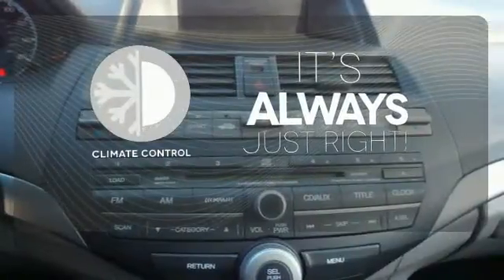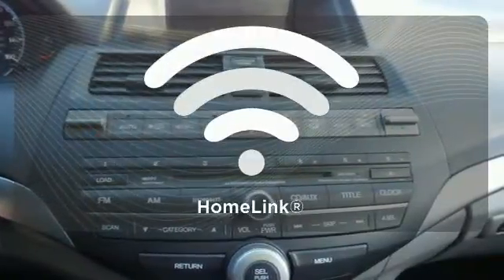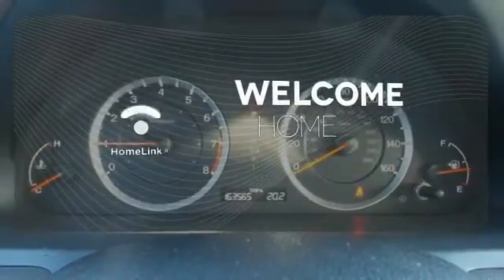Set it and forget it with the climate control. Program garage door openers, gates and lighting systems with HomeLink.